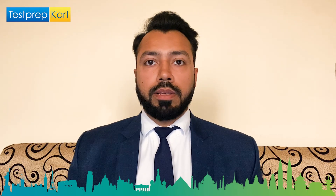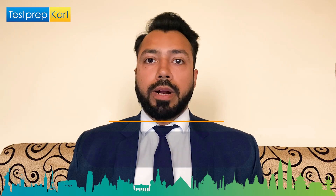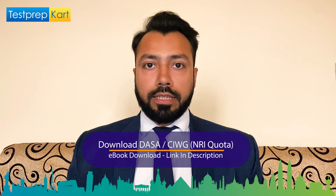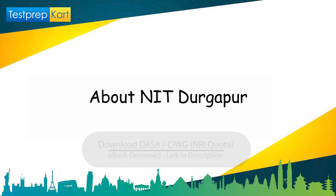Please complete this video. You can also check out the document prepared by Test Prep Card channel for DASA CIWG quota in the description below. Let's begin with the video about NIT Durgapur, West Bengal.